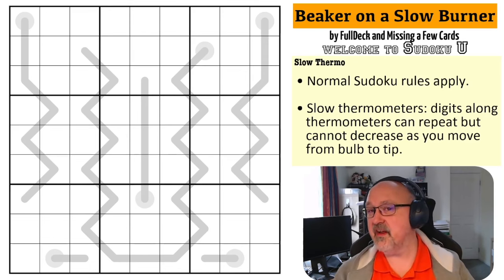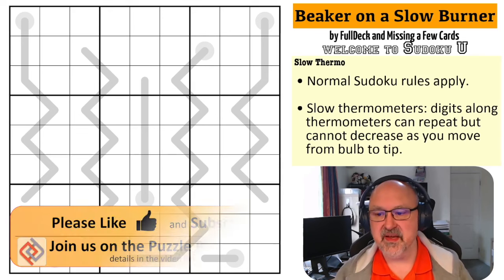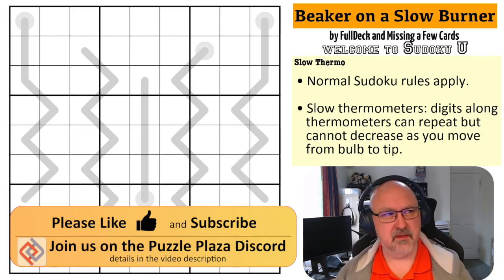I don't know if they're planning on always sending in the fifth puzzle as one of their own, but that's completely up to them. So this is Beaker on a Slow Burner, which is a slow thermo puzzle. I've played a bit with slow thermos — I actually set a slow thermo puzzle about a month ago and I really liked it.